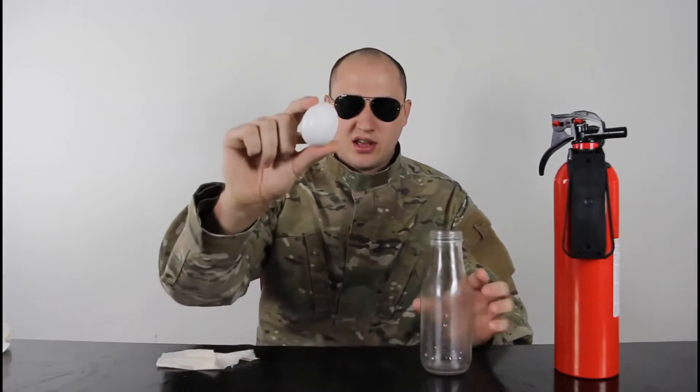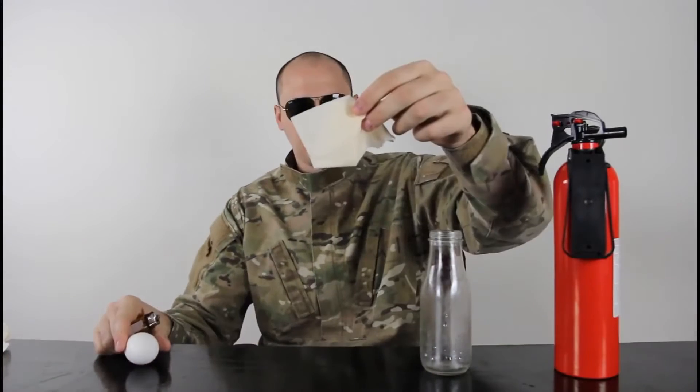So we're going to need a milk bottle, a boiled egg, a piece of paper — I got a piece of tissue — and a lighter.